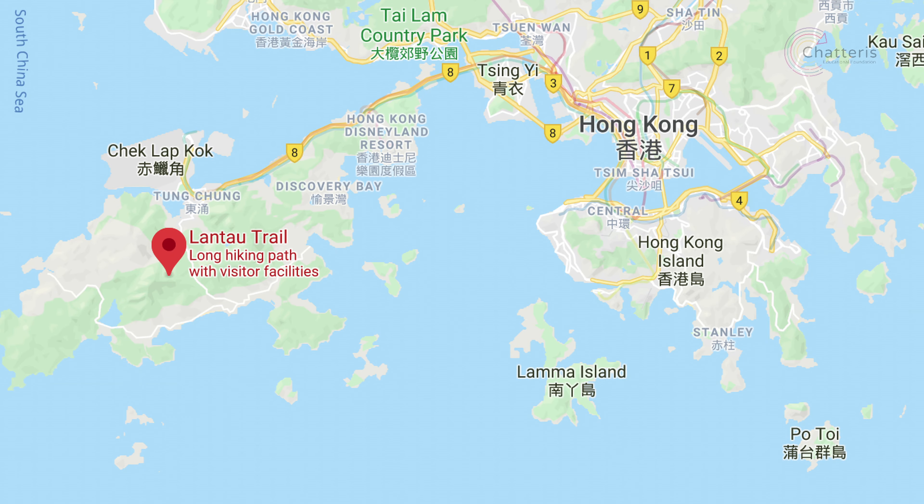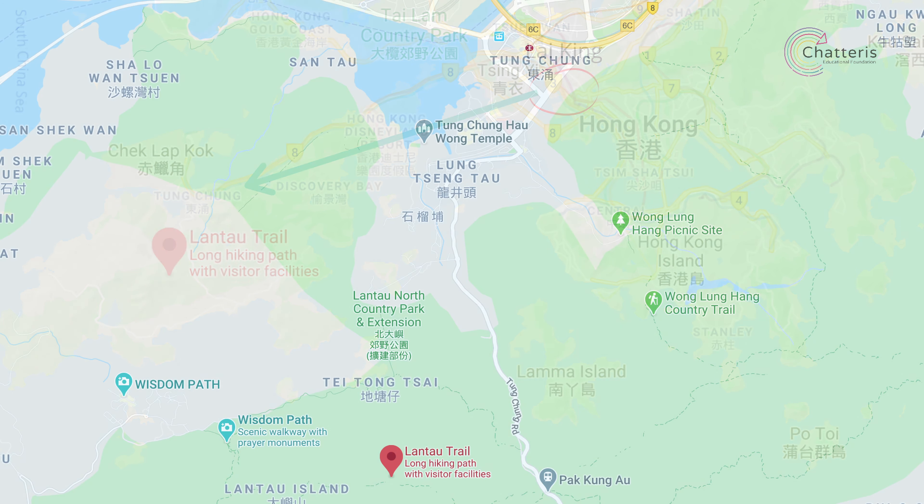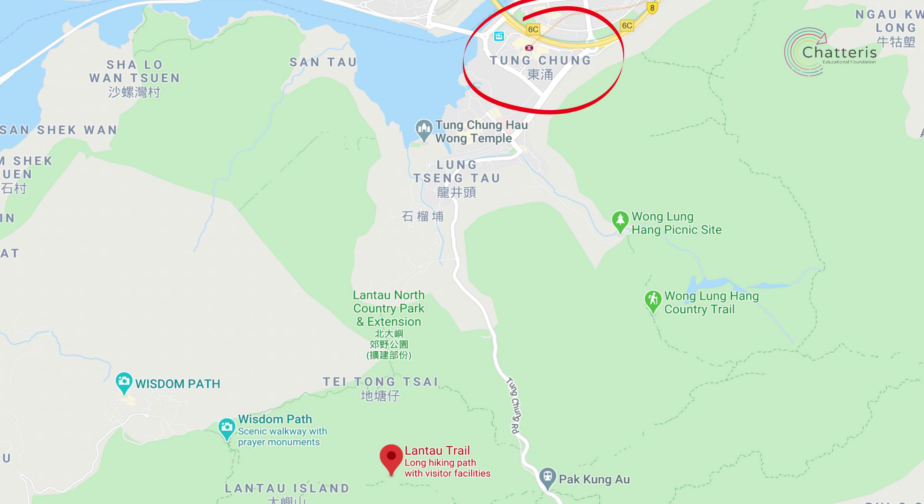To get to the trail from Mong Kok, the quickest and easiest way is to hop on the MTR red line to Lai King. There you can change to the orange line towards Tung Chung, and from there you'll be able to get the free M bus to Pak Kung Ao where the trail begins.